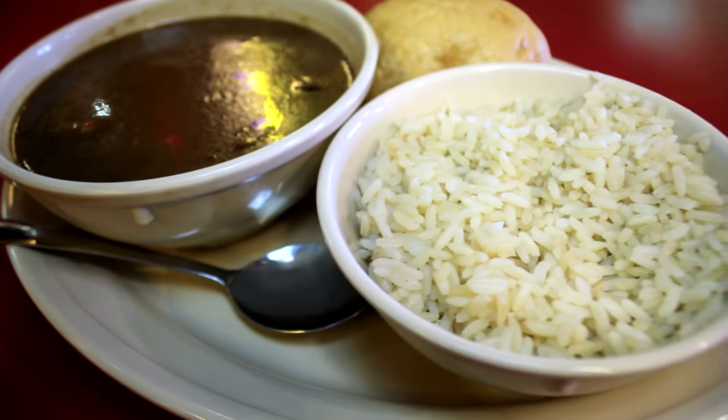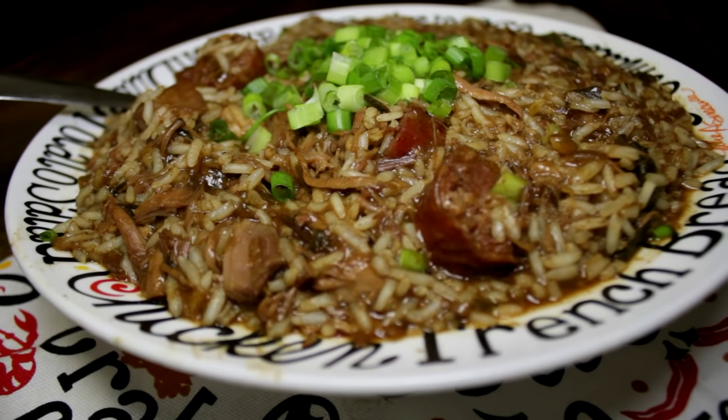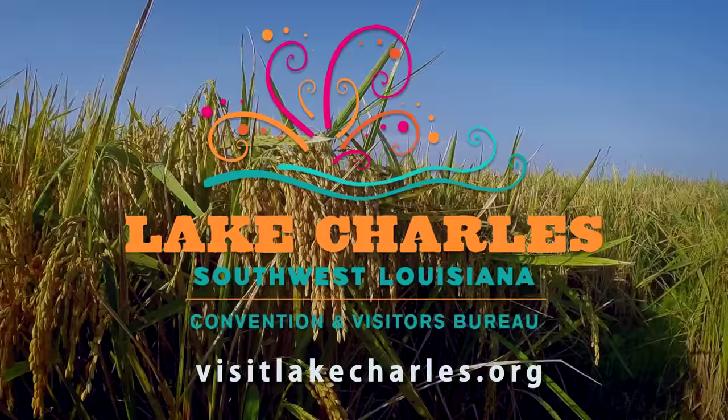Cajuns especially like long grain rice in dishes such as gumbo, boudin, jambalaya, and crawfish etouffee, just to name a few. Go to VisitLakeCharles.org if you're interested in trying some of these great Cajun recipes made with homegrown Louisiana rice.